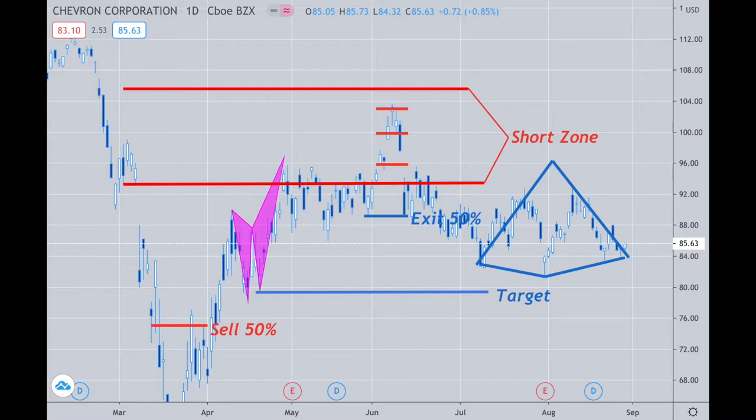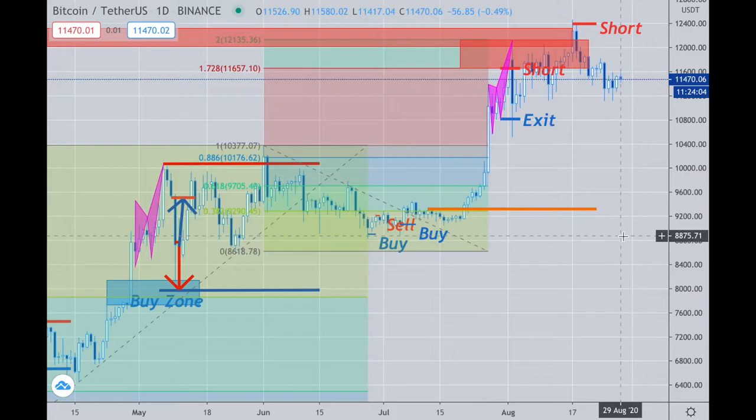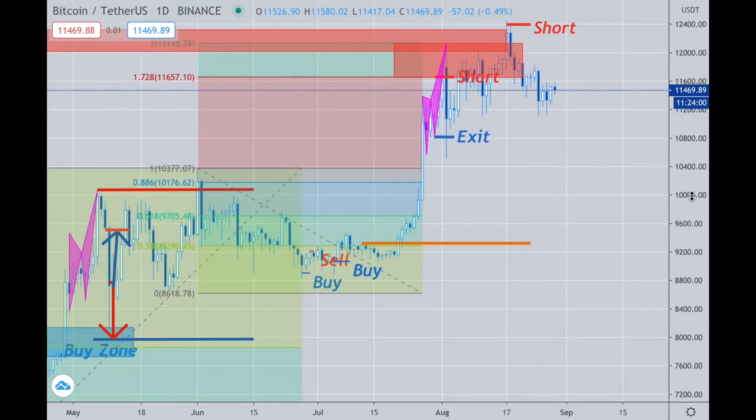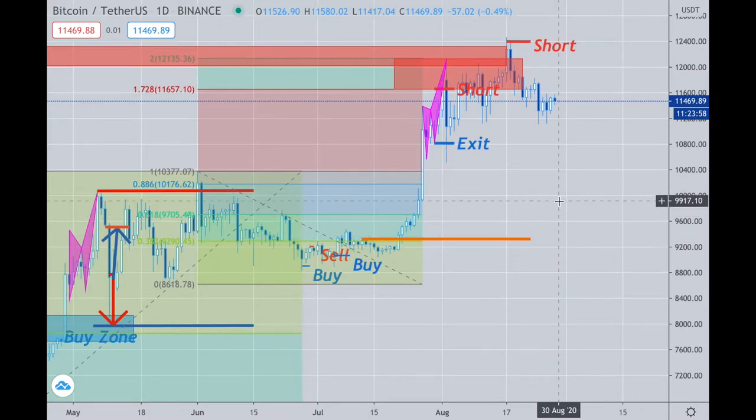I'm more into Tesla now. Other than that, Bitcoin — we're just waiting for it. My thoughts on there: I'm looking for us to have a bigger move down, and I'll just wait for that to occur.